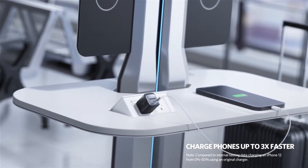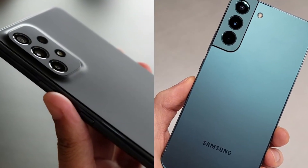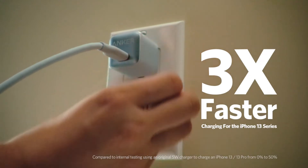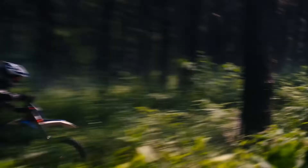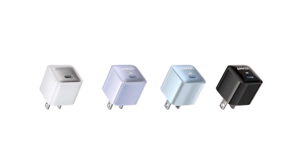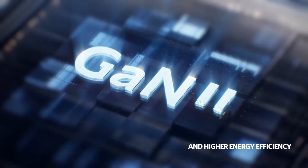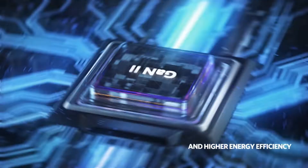It supports Samsung super-fast charging and powers up the latest Galaxy devices at full speed. It charges a MacBook Air and juices up an iPhone 13 three times faster than the original 5-watt charger. And it's 34% smaller but just as powerful. With GaN2 tech, it's compact and fast — your go-to charger.